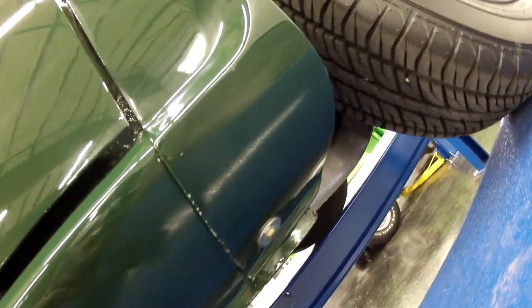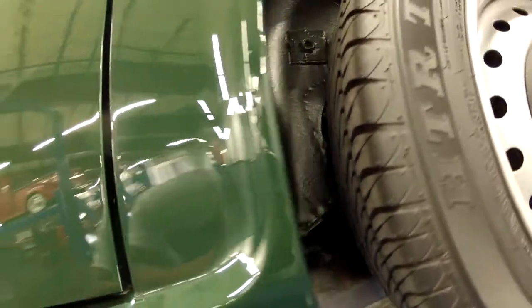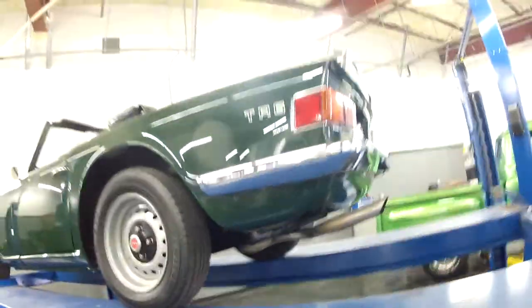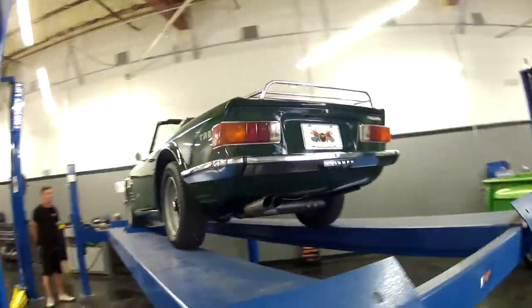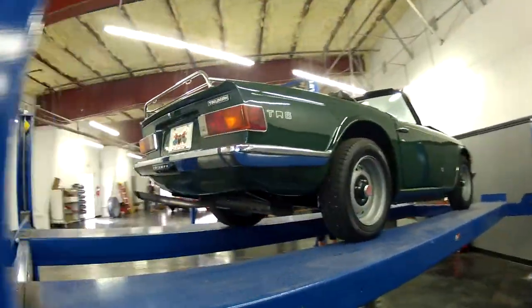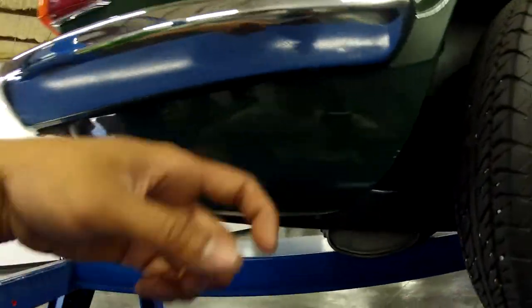As you can hear, it's all metal. Give a closer look at the rocker — very solid. Wheel well, pretty much all metal, as you can hear. Bumper is in good condition, same as this side.